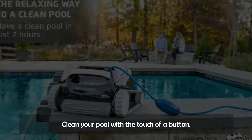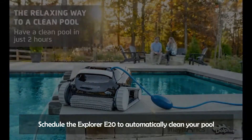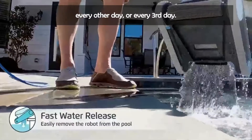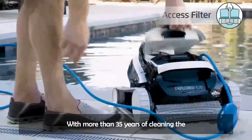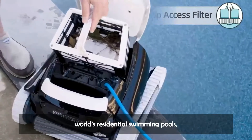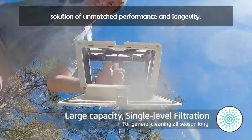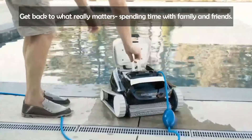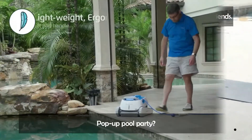Clean your pool with the touch of a button. Schedule the Explorer E20 to automatically clean your pool each week using 3 settings — every day, every other day, or every third day. With more than 35 years of cleaning the world's residential swimming pools, Dolphins provide pool owners with a hassle-free cleaning solution of unmatched performance and longevity. Get back to what really matters — spending time with family and friends.